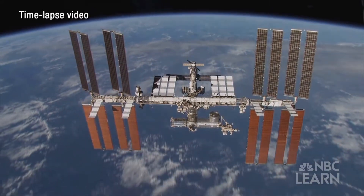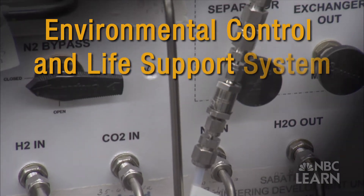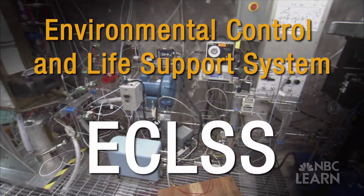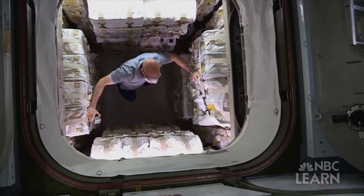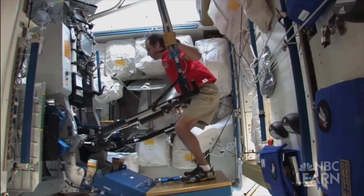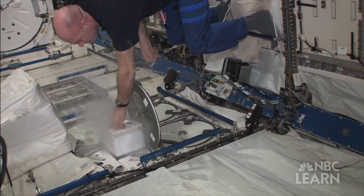On the International Space Station, most critical resources need to be regulated by something called the Environmental Control and Life Support System, also known as ECLSS. It enables astronauts to live and work in space for their six-month to year-long missions. ECLSS helps provide purified air, good breathing air, and purified water, and also maintains the temperature and humidity in the cabin.